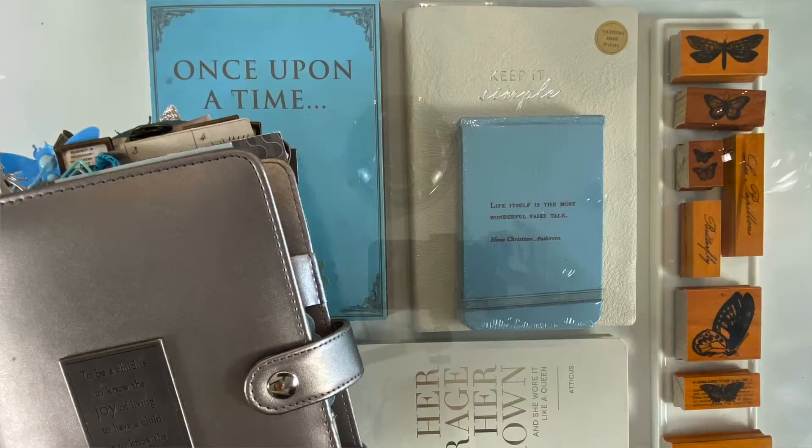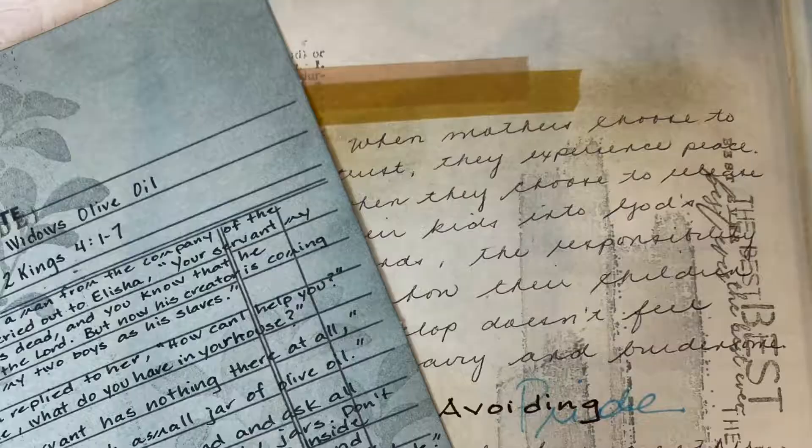If you're new to my channel, my name is Christine and I love to scrapbook, create cards, and journal. If you like content like this, make sure you hit the subscribe button below and click the notifications bell so you won't miss any of my projects.